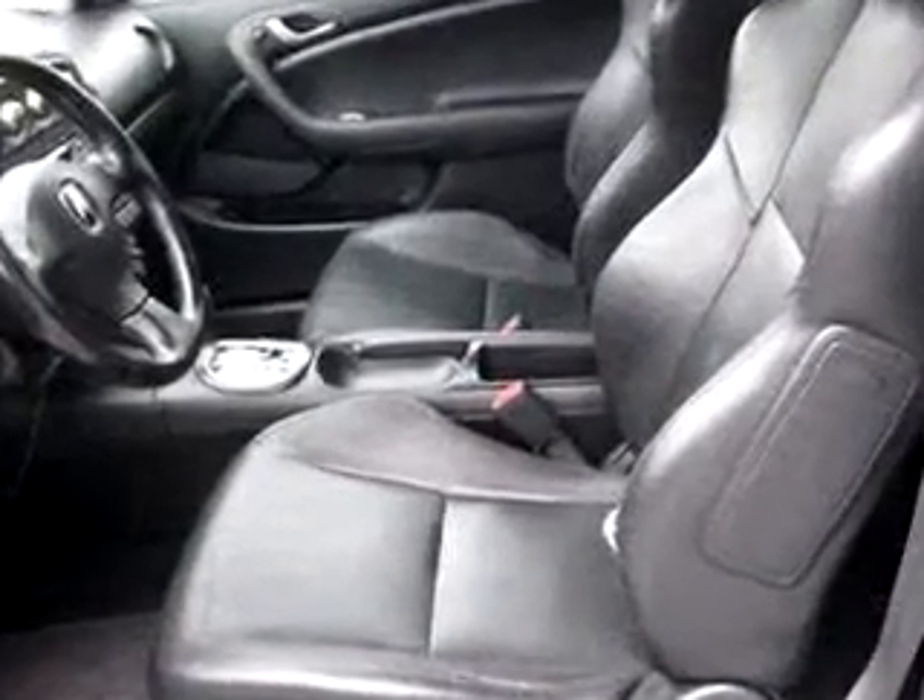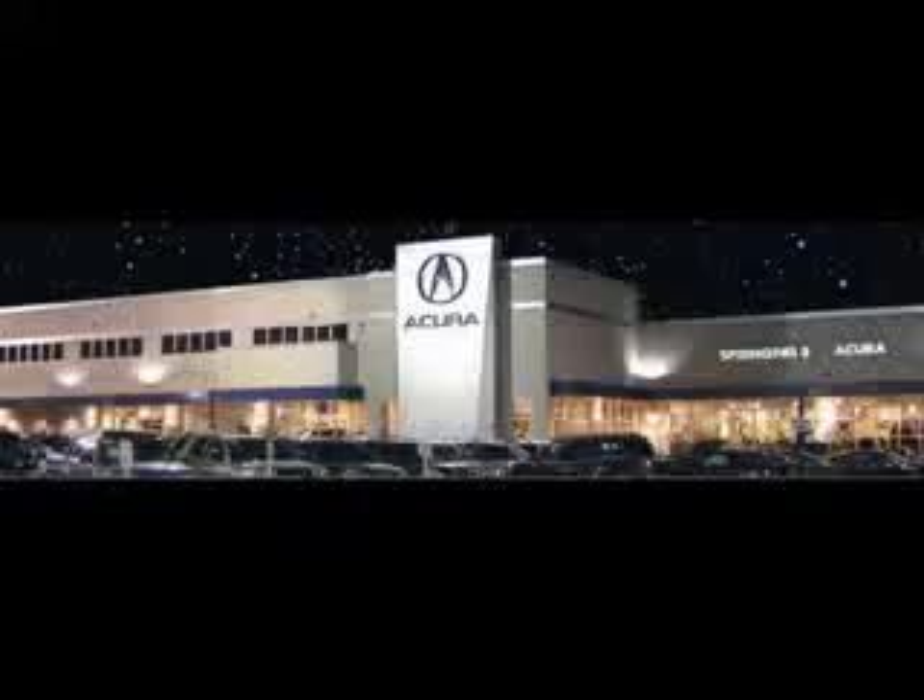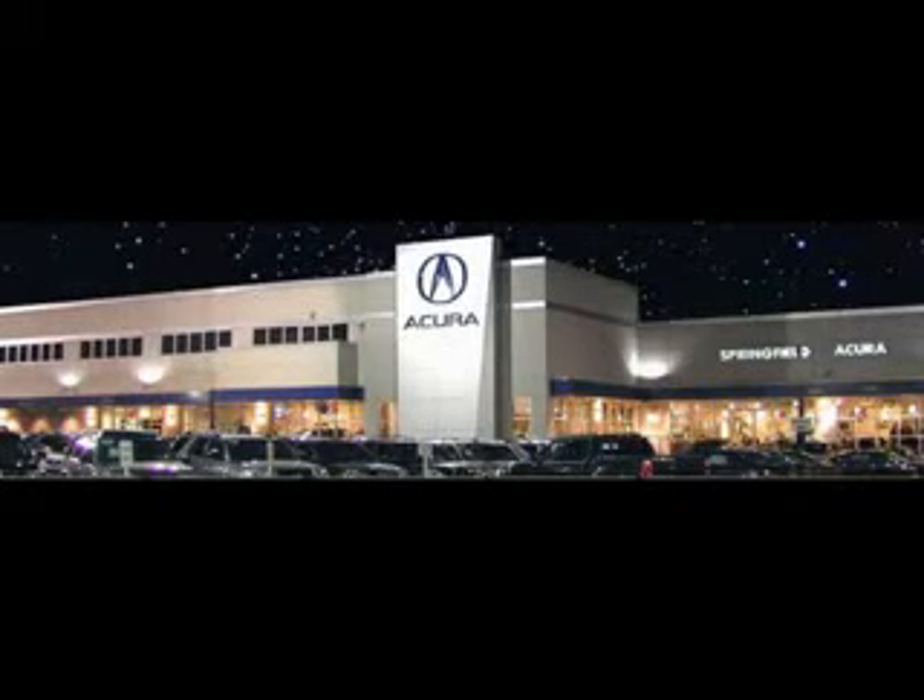Enjoy the drive and have peace of mind in this '02 Acura RSX. See us at Springfield Acura today. We offer guaranteed financing with peace of mind warranties. Come visit us now, where we turn customers into lifetime friends. Have a great day.